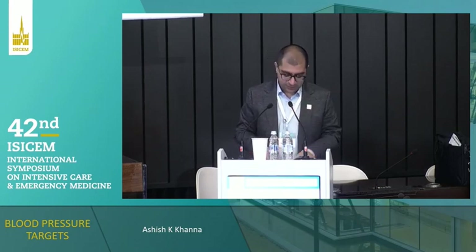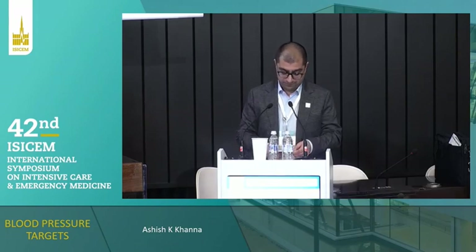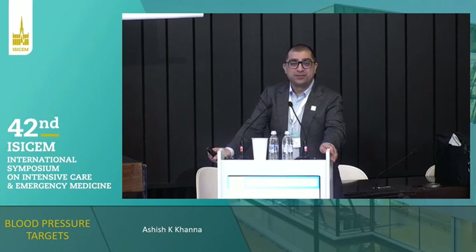It's always nice to have the first session on a Friday morning at the end of a meeting. Lots of bright faces, including myself. But thank you for being here bright and early as I talk to you all about blood pressure targets.